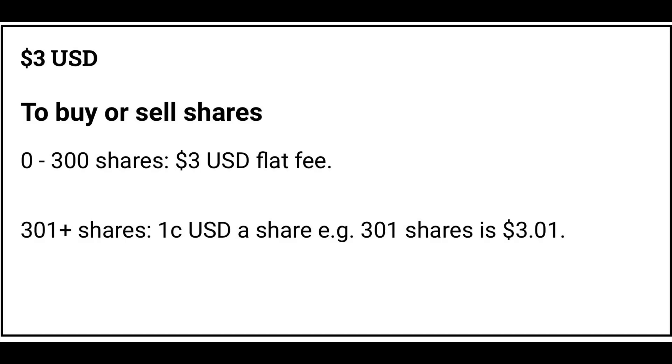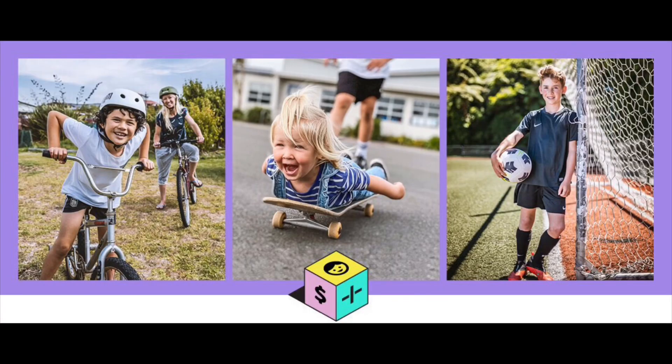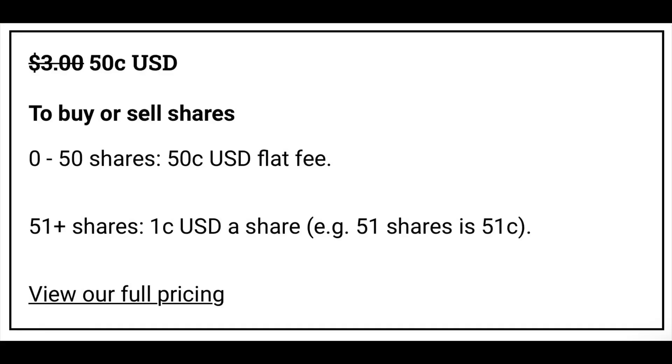Initially when I switched across, it really was just fees that got me converted to Hatch. I was paying 90 US dollars a trade with one of the big banks — I can now do that same trade for three US dollars with Hatch. But one of the things they've also done throughout these two years is continue to improve the platform. One of the things they've launched just this month in March 2021 is kids accounts — you can now set up an account for your kids.